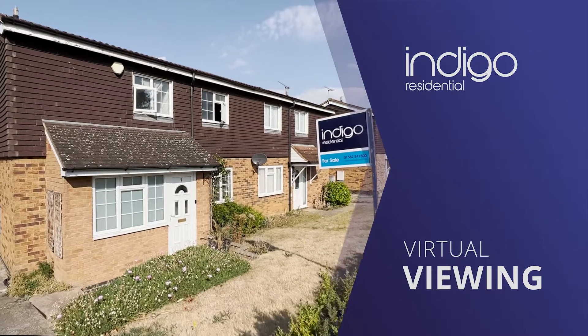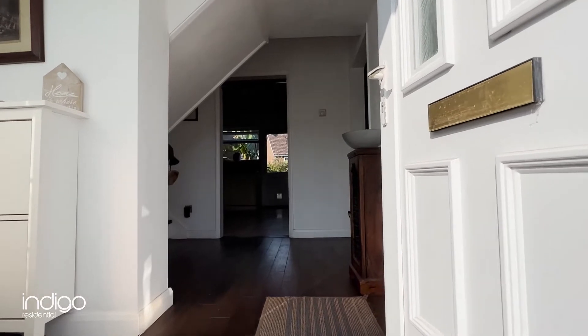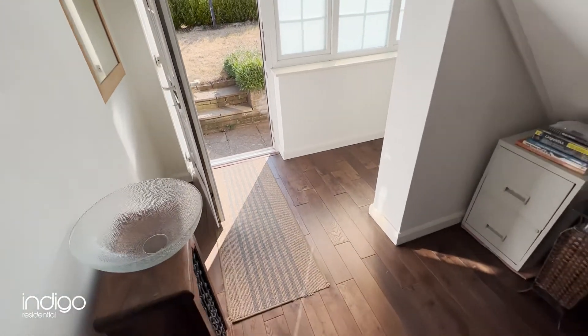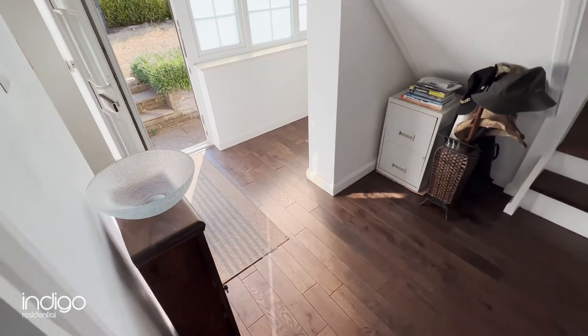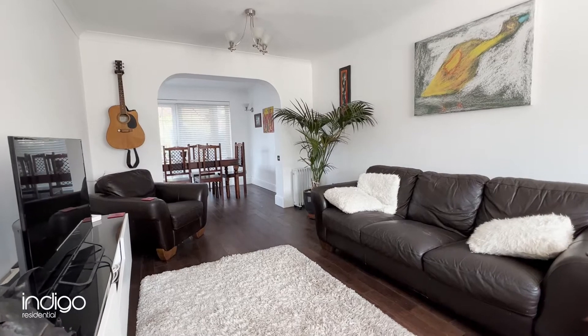Indigo Residential is proud to announce this semi-detached family home. Internally, the property comprises of an entrance porch, an entrance hall, a good-sized lounge and a dining area.